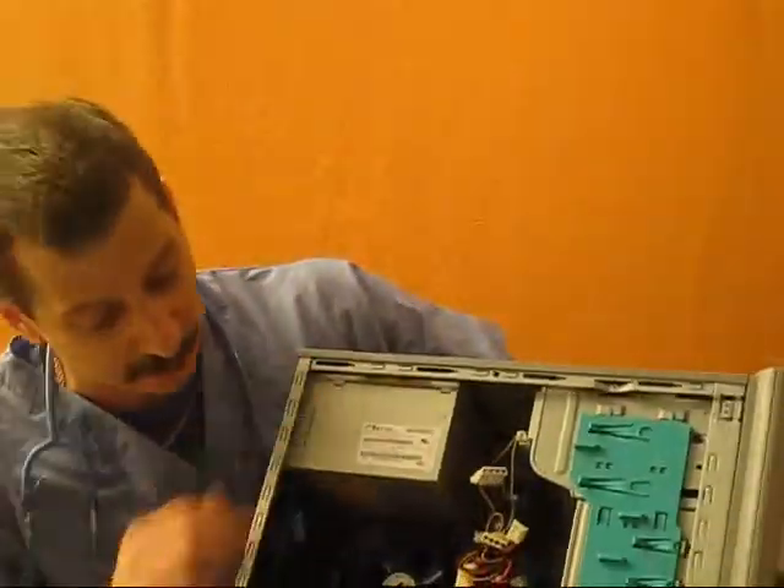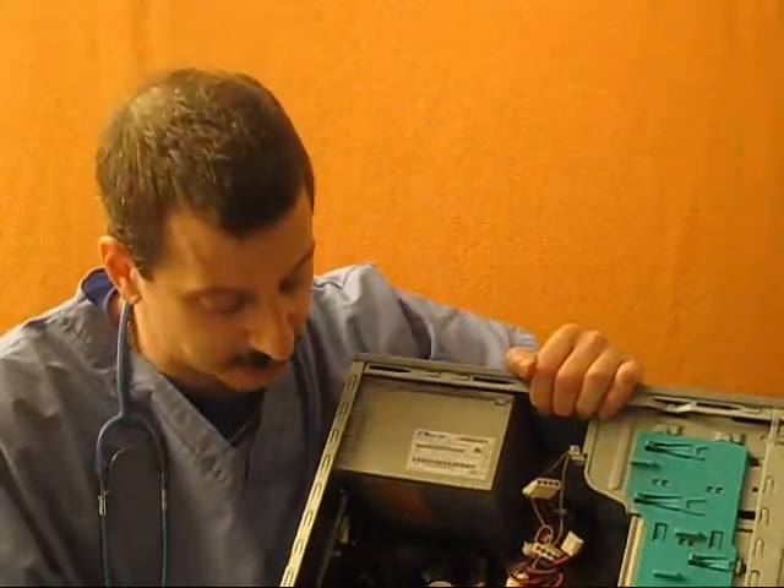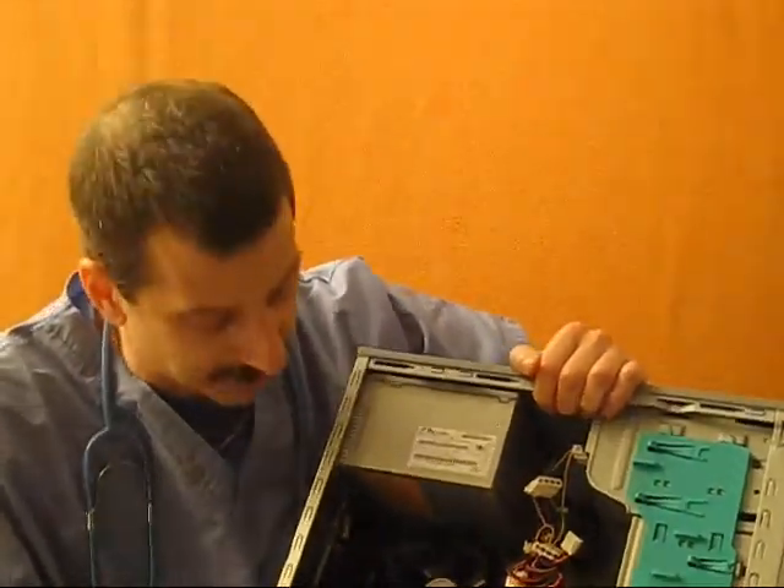Also, whatever you do — do not, and I repeat, do not use a vacuum cleaner to do this, as it can suck up little pieces of your PC that it may need, especially on the board. The last thing you want to do is have something suck up parts of your board and crash your system altogether — it's going to cost you a lot of money. So spend the ten bucks, use the compressed air, do it the right way and you'll be much happier for it.